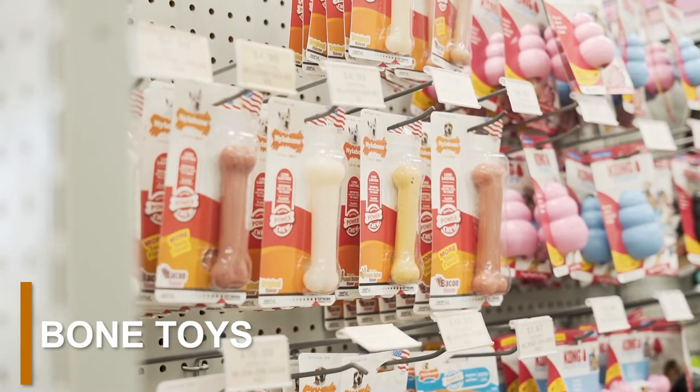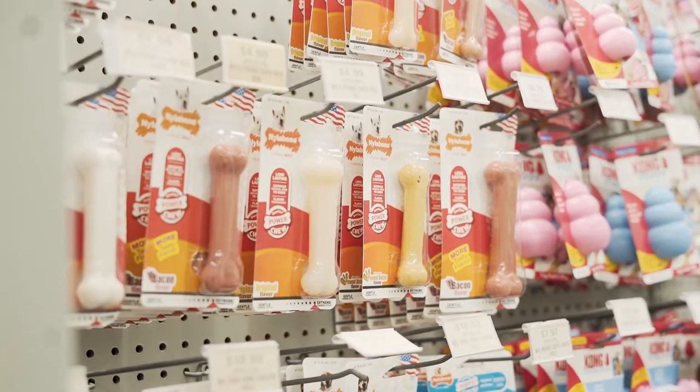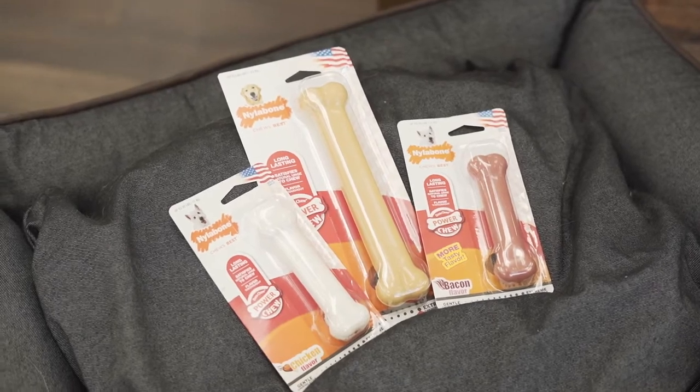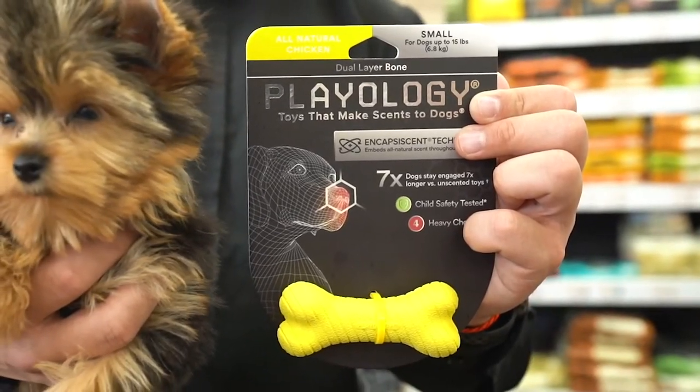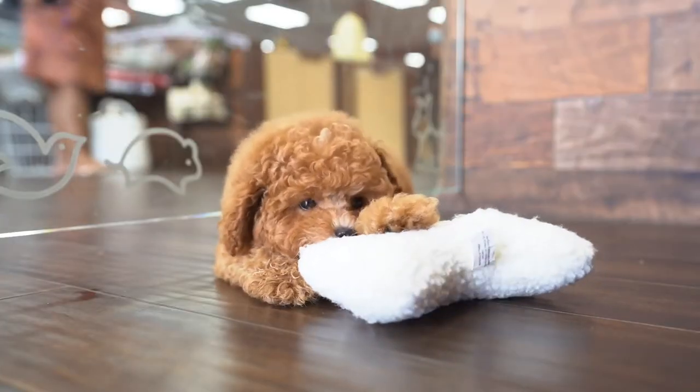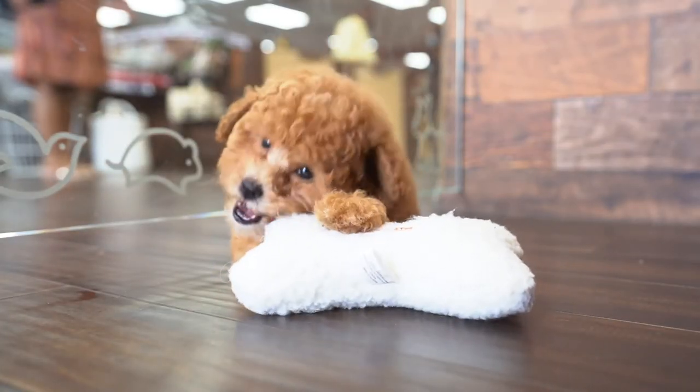A classic dog toy, bone toys are a great choice for teething puppies. These toys are incredibly soothing for puppies, especially if their teeth are already starting to come out. Bone toys can be made from regular bone, rubber, or nylon. Others make squeaking noises so that your puppy enjoys every second of playing with their toy.